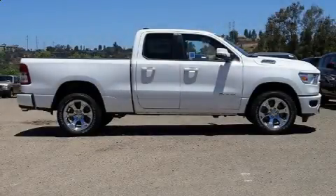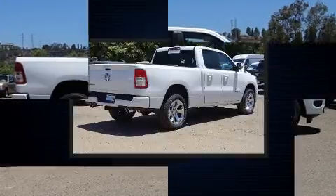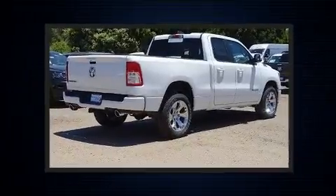You can expect a lot from the 2019 Ram 1500. This four-door, five-passenger truck stands out among competitors in its class.